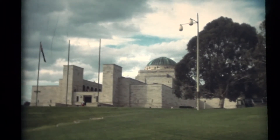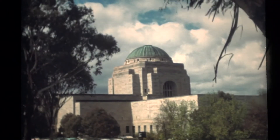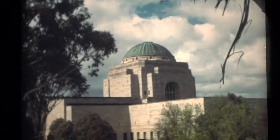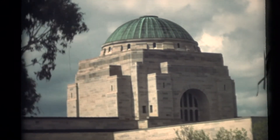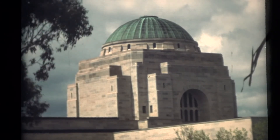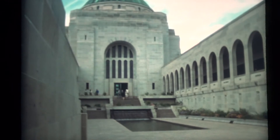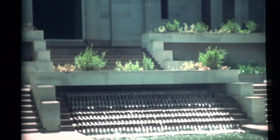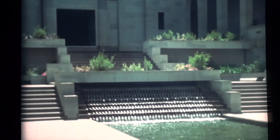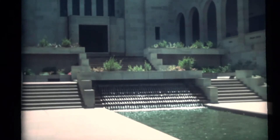This stylised Byzantine building, cruciform in shape and surmounted by a vast copper dome, is Australia's National War Memorial. It attracts more visitors than any other place of interest in the national capital — more than half a million every year. On entering, you are confronted with a pool of reflection, flanked by arcaded galleries with bronze panels of the Roll of Honour, containing the names of 102,000 men and women who have given their lives for their country.